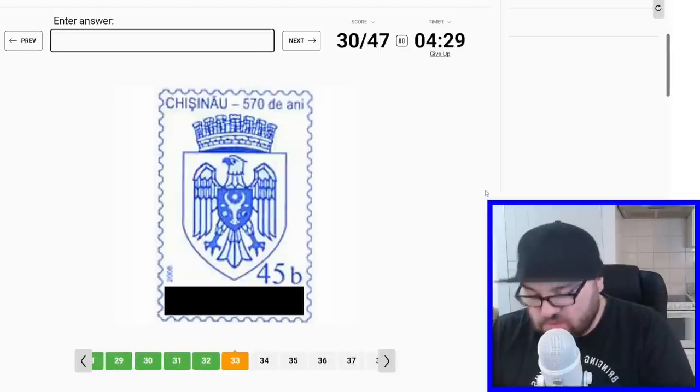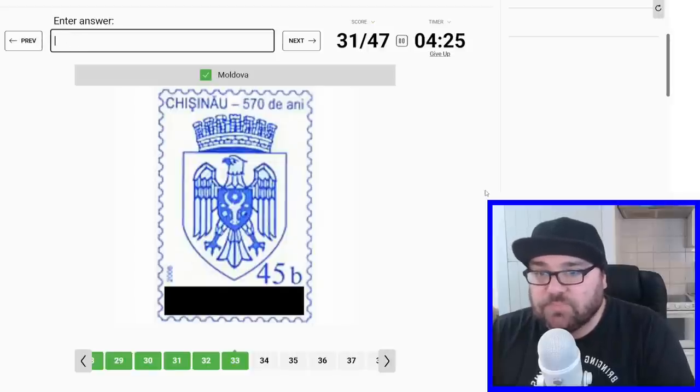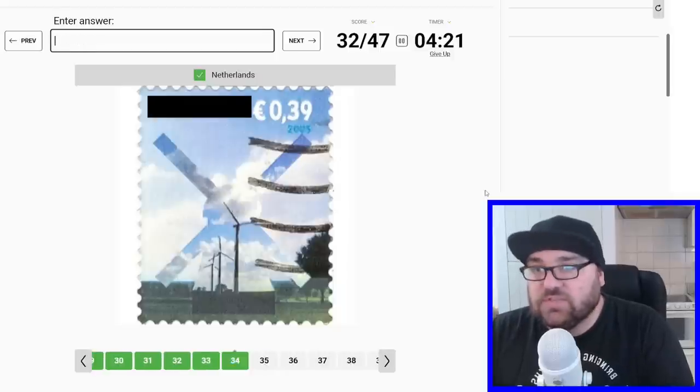This says 'Chișinău' and it's the Moldovan coat of arms, so we can say Moldova. And then this is a windmill, so let's go Netherlands for this one.